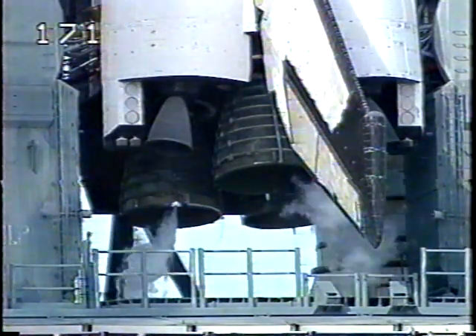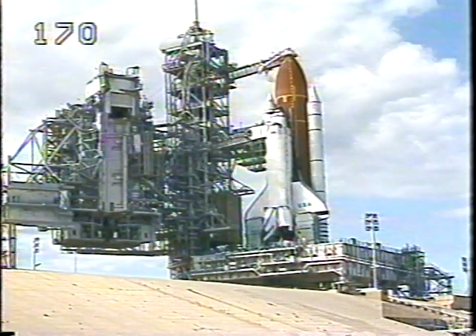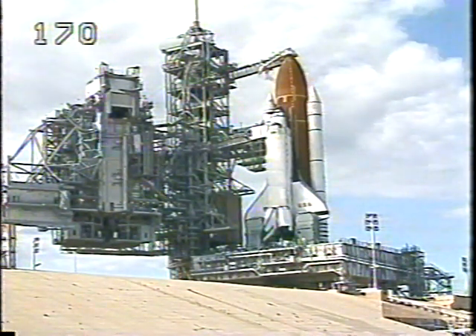This is shuttle launch control at T-minus 7 minutes, 35 seconds and counting. Preparing now to retract the orbiter access arm, which can be put back into position very quickly if there is a problem.